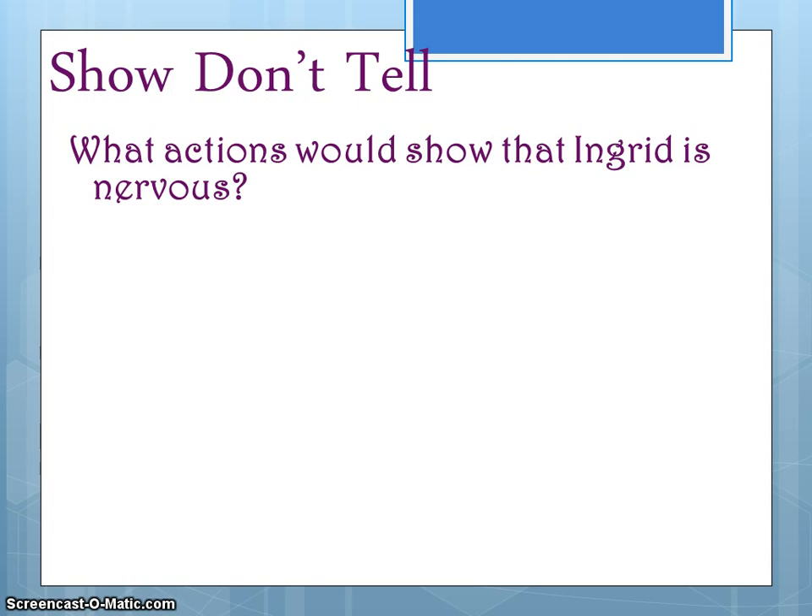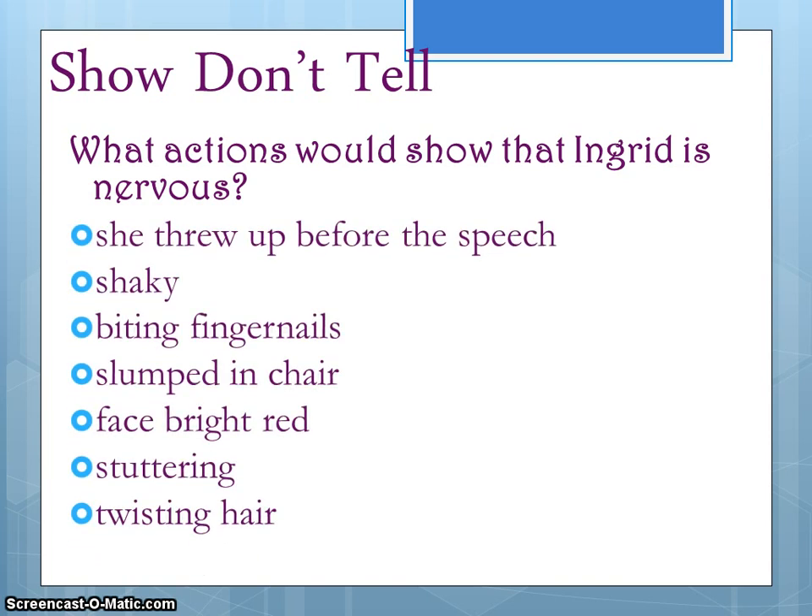Think about how do you show you're nervous. Here are some ways our students in the past have told us they show they're nervous. Now we're going to take these ideas and turn them into a showing paragraph to show that Ingrid was nervous.